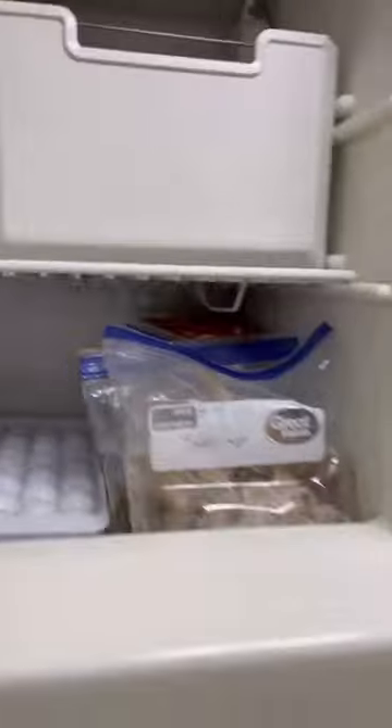Put all the meat in separate Ziploc bags for easy access and put them in the freezer. We also have this drawer right here that I use for all the breads and the tortillas.